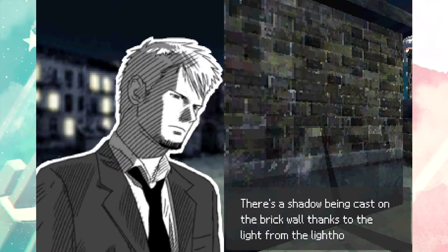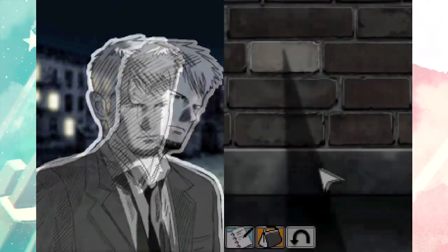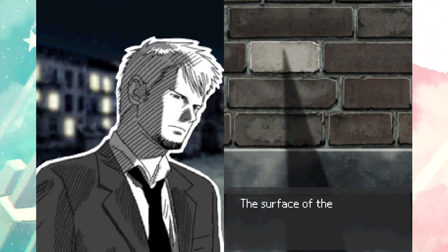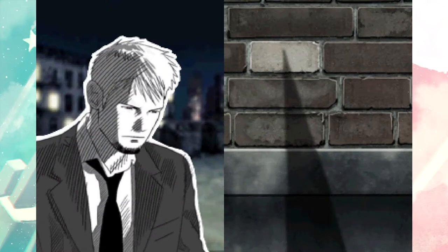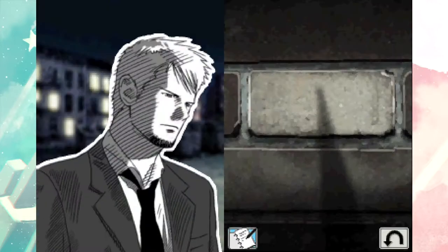There's a shadow being cast on the brick wall thanks to the light from the lighthouse. There's a hole - wait, but this brick, the color is so out of place. There's no way nobody noticed - they should have made it the same colored brick. The surface of the brickwork is slightly dirty. Strange - this brick looks newer than the others.